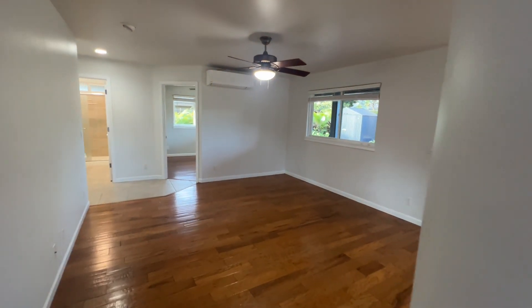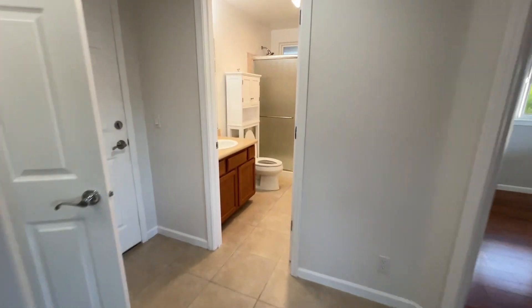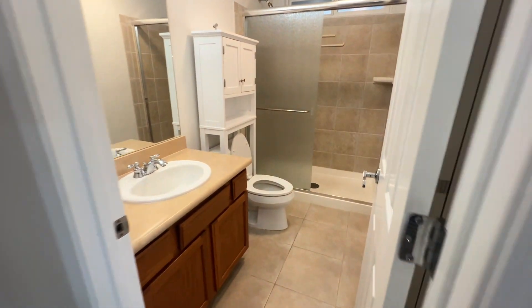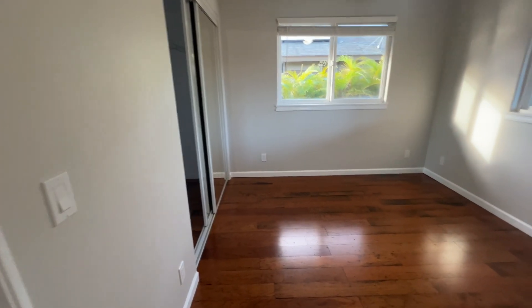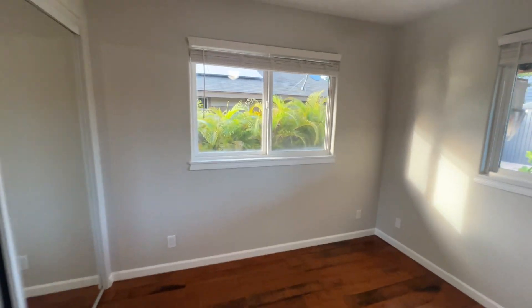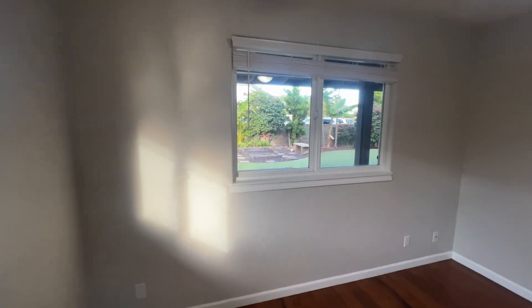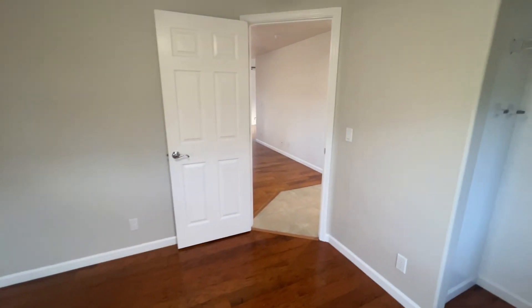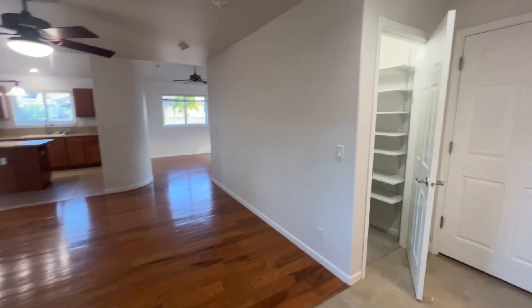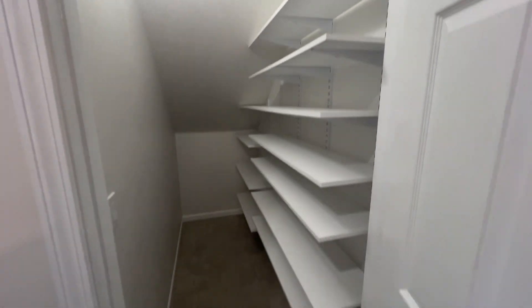Eat-in dining nook directly ahead. There's a three-quarter bath to service the downstairs bedroom. Storage here in the closet on the left. Beautiful natural light coming into the home. View of the backyard. This space would also well serve as a pantry for the kitchen.